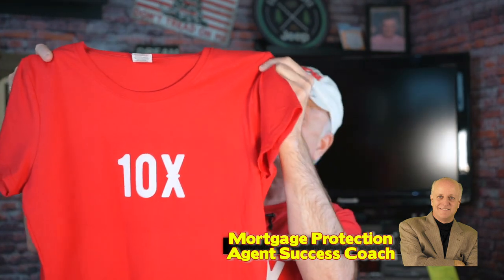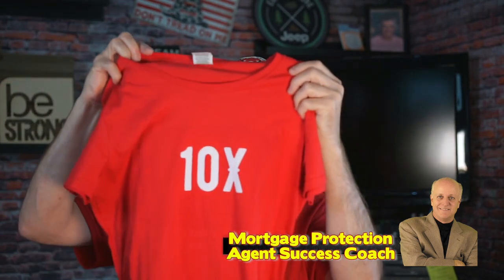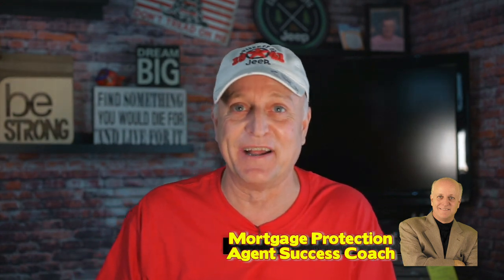So I know some of you are saying, Steve, what are you dressed so casual for today on the video? Well, it's casual Fridays because this is five-minute Fridays where I answer your emails live. The second reason is I had to wear this t-shirt sent to me by Mark Feller, which says 10x on it and on the back it says 24-7-365-10x. He sent one to me and one to Angela, so Mark, thank you very much for the t-shirt.